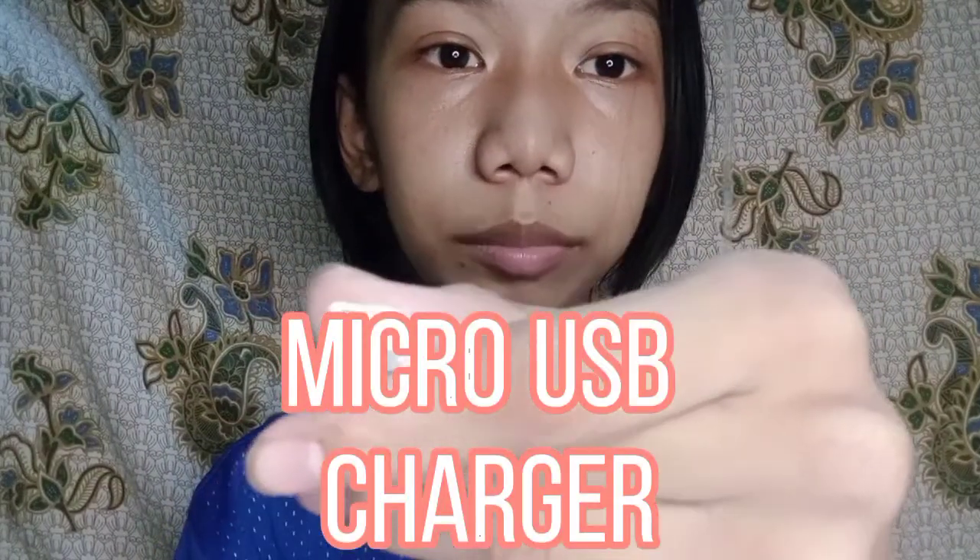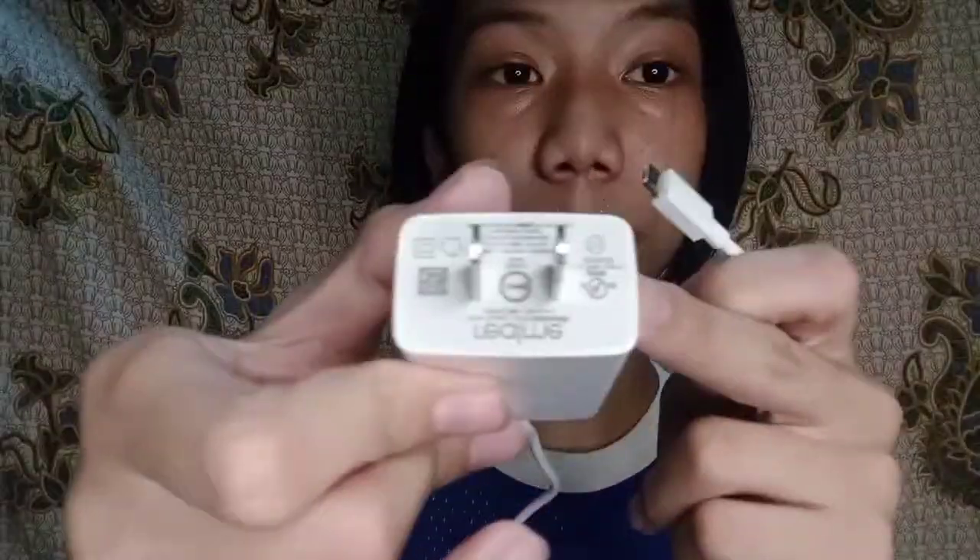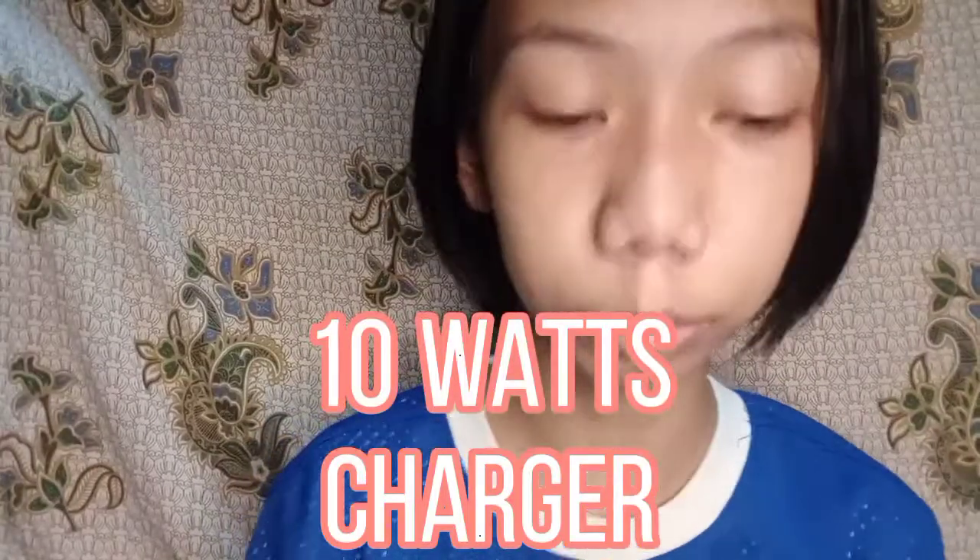Ang kanyang charger ay normal lang — micro USB pa din, hindi siya yung mga Type-C. Pero medyo mabilis pa rin siya mag-charge kasi ang kanyang charger ay meron siyang 10 watts.